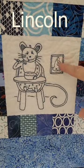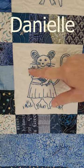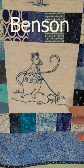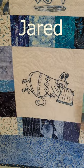Lincoln eats his mush while wishing it were cheese. Danielle picks beautiful wildflowers. Benson takes his pet bug for a walk. Jared, ever studious, is learning something new.